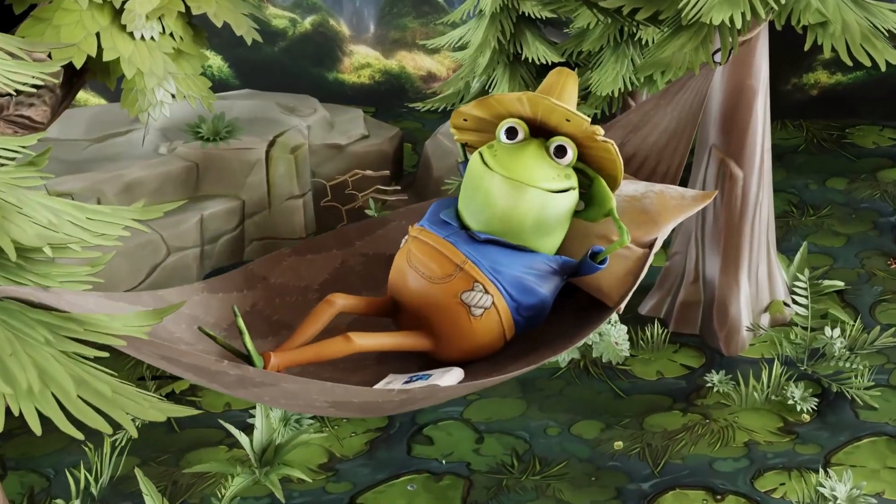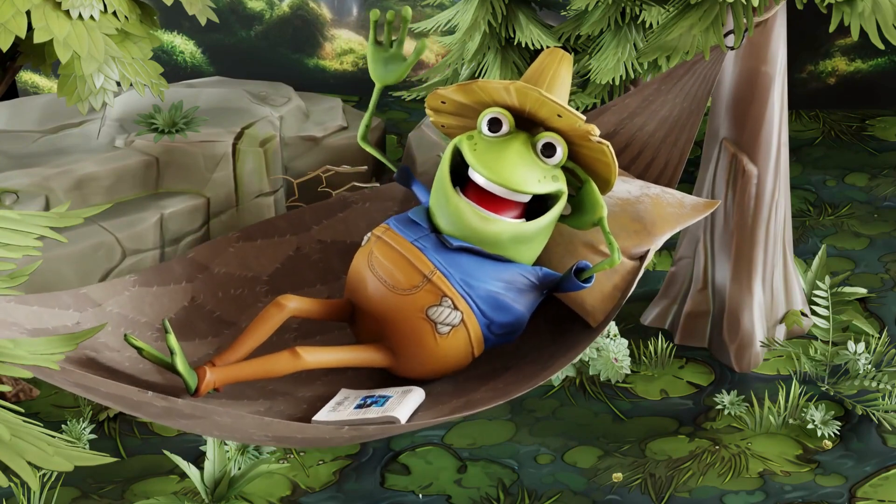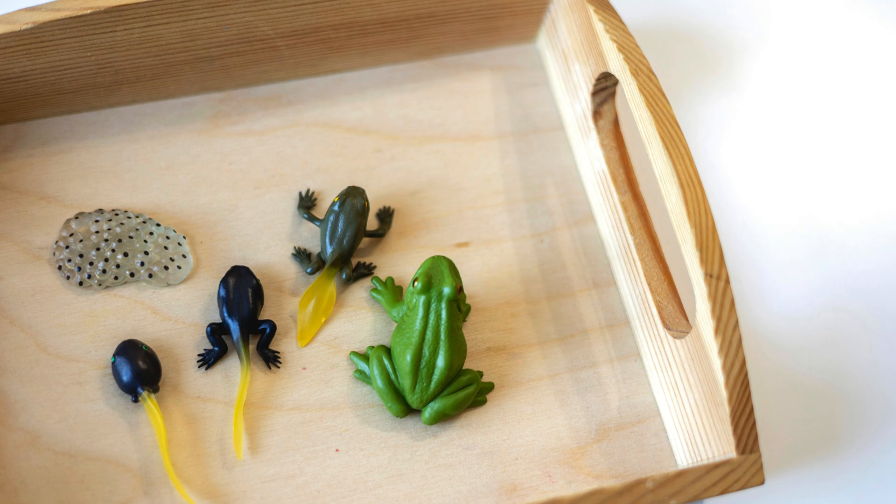But today, I'm not here to talk about long jumps. I want to share with you a miraculous biological journey — the life cycle of the frog family.